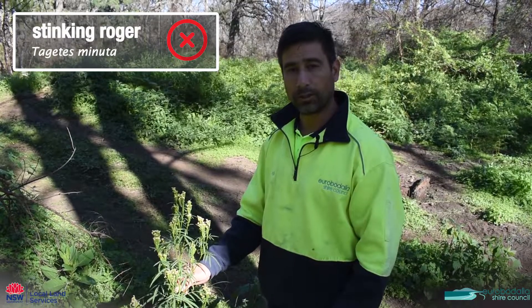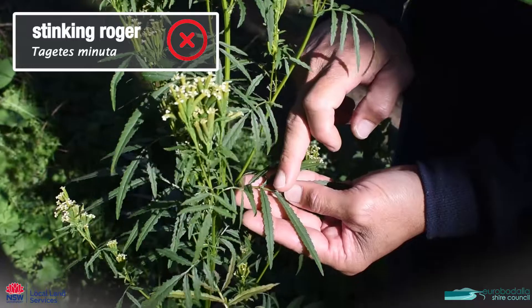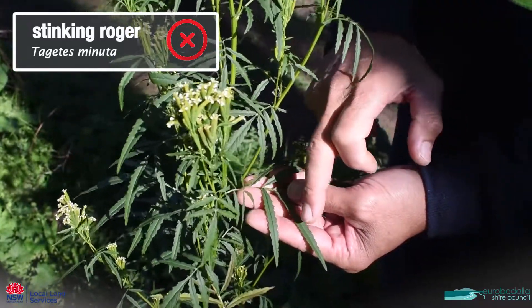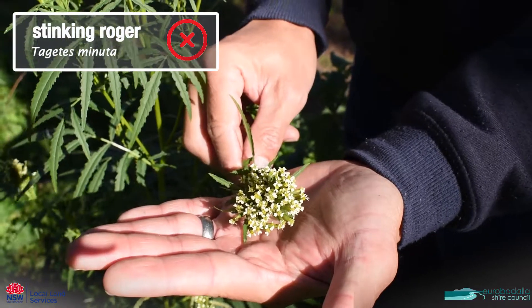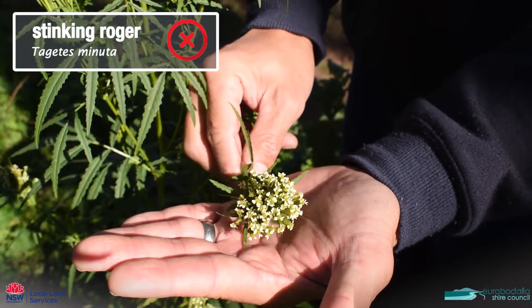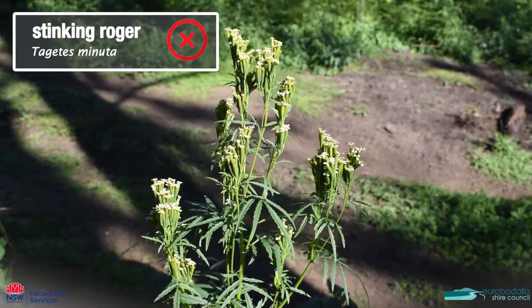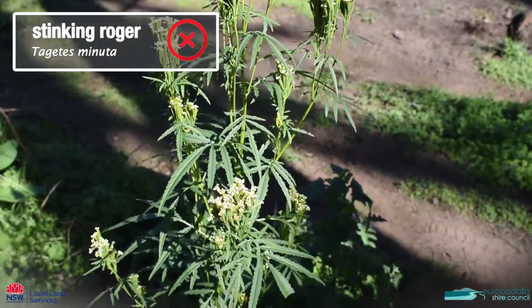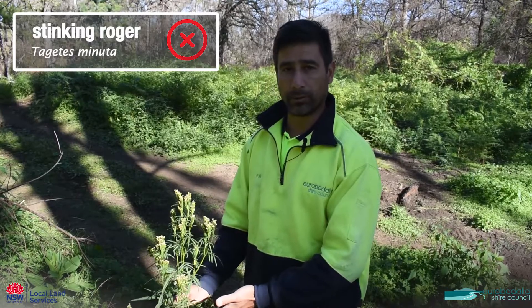This one's called stinking roger. This is a weed, characterised by these very long leaves. It has a serrated margin on the leaf and it has a cluster of seed pods with tiny little creamy yellowy-white flowers. If I was a farmer I would probably be getting rid of it because it will compete with your pasture.